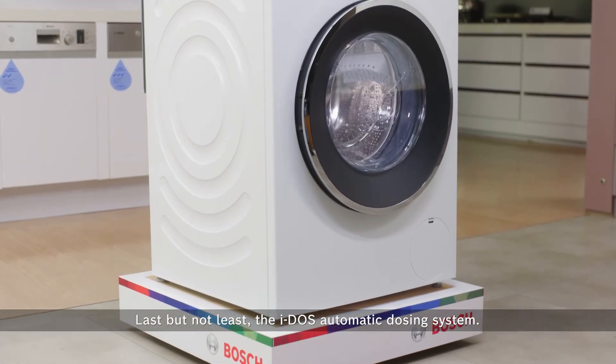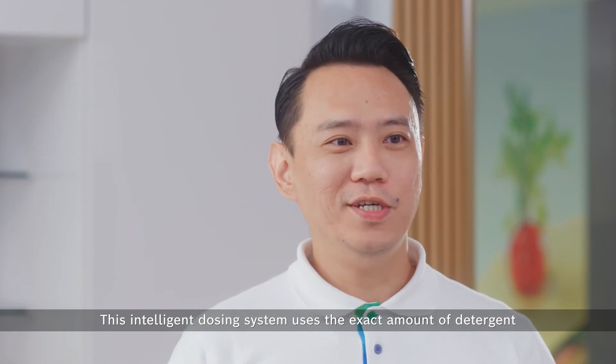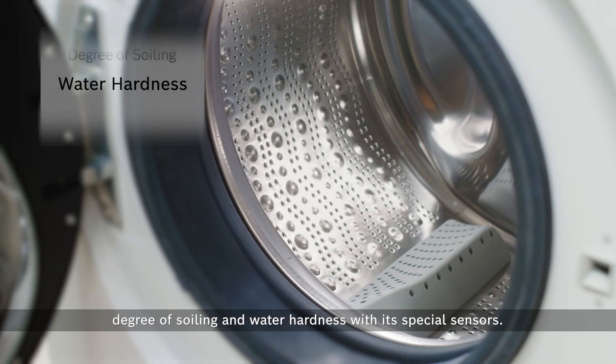Last but not least, the iDOS automatic dosing system. This intelligent dosing system uses the exact amount of detergent for perfect cleaning. It takes in the load weight, fabric type, degree of soiling and water hardness with special sensors.